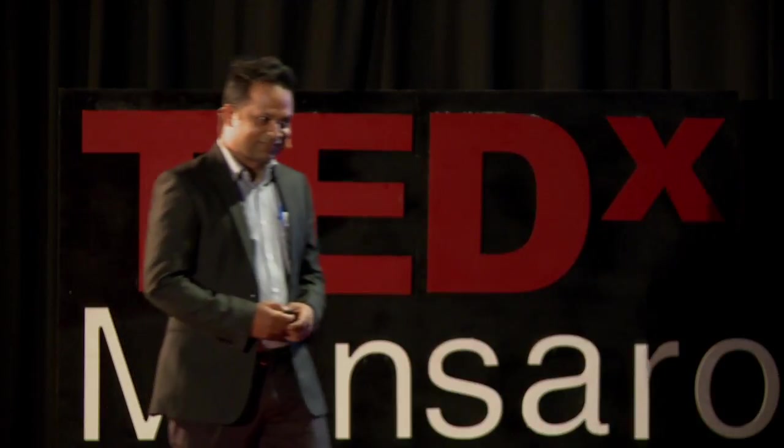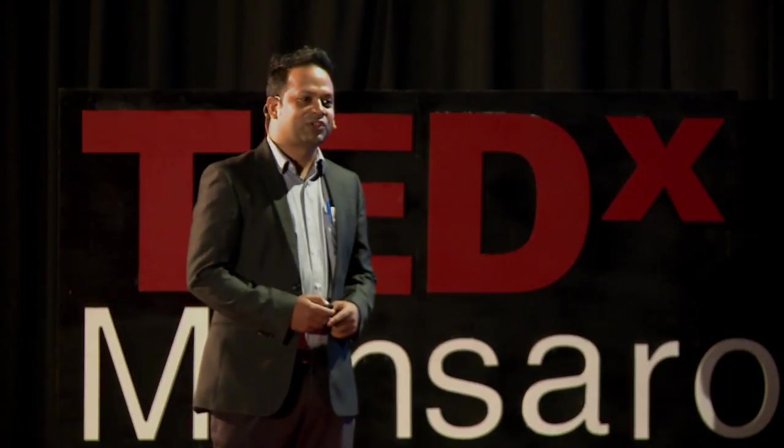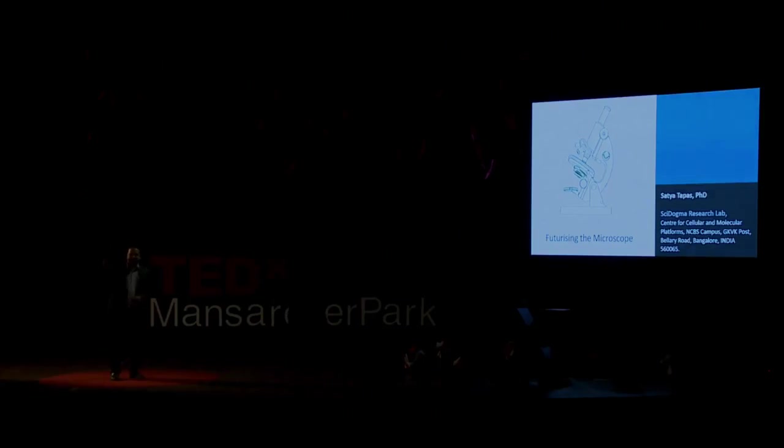One more question. Have you ever used a microscope in your school or college? Yes, please raise your hands. Oh my God, excellent.